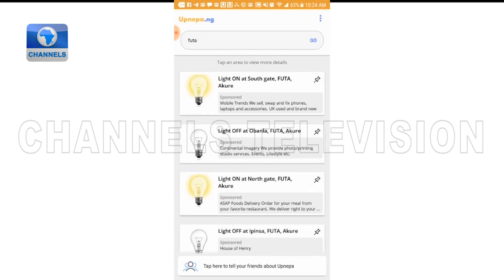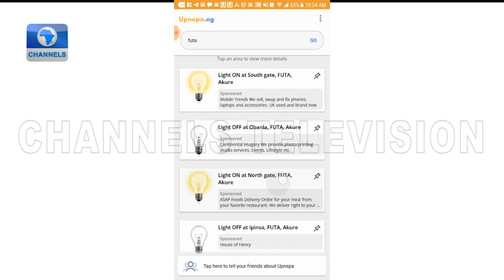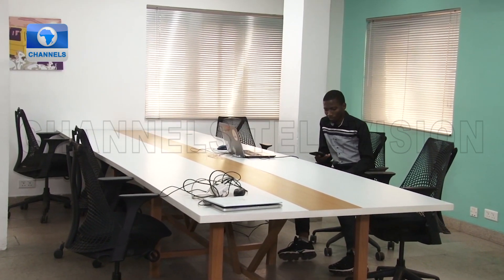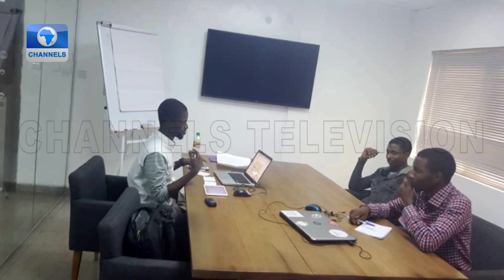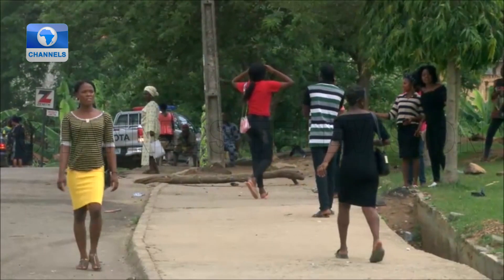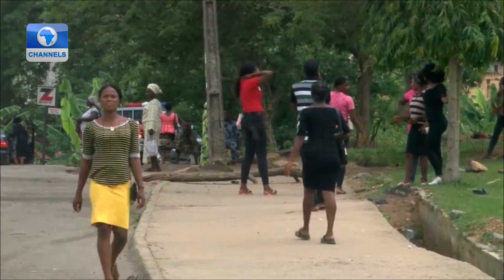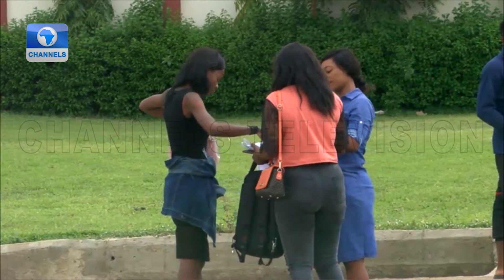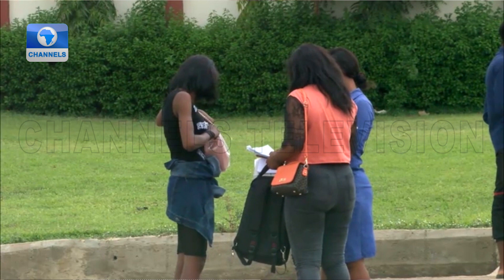The app notifies users about when and where electricity is available. Taslim Salauddin, who is a recent graduate of the school, said he developed the app with his brother to solve the problem of students always looking around campus for power supply, either for academic or personal pursuits.